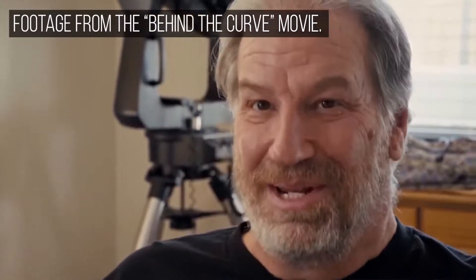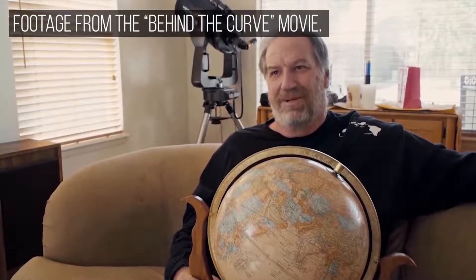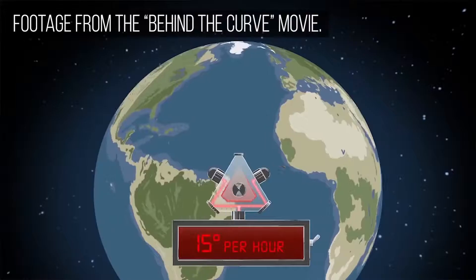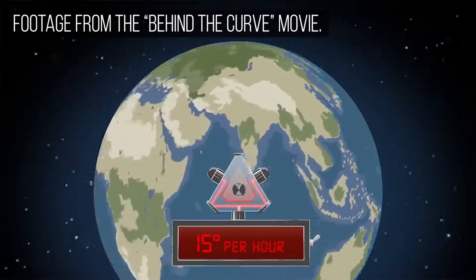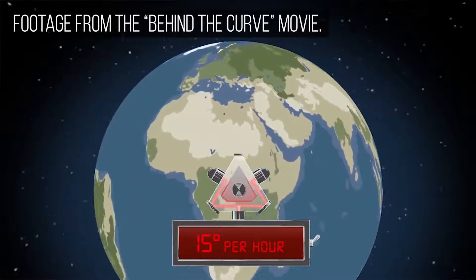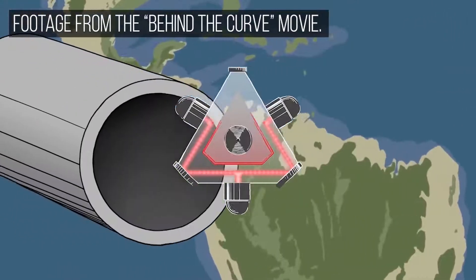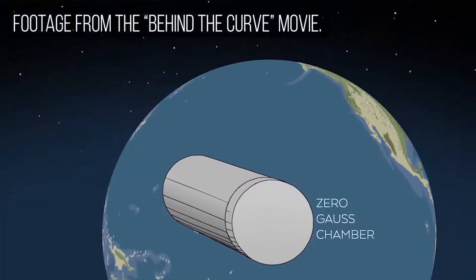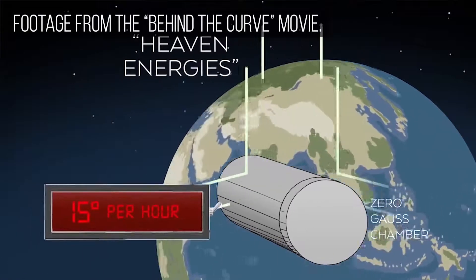Now, obviously we were taken aback by that. That's kind of a problem, right? We obviously were not willing to accept that. And so we started looking for ways to disprove that it was actually registering the motion of the Earth — and that it in fact was registering the motion of the sky. So the next thing we set out to do was to encase the fiber optic gyro in what's called a zero Gauss chamber, to see if we could actually shield the energies being generated by the heavens. And we were unsuccessful with that, unfortunately.